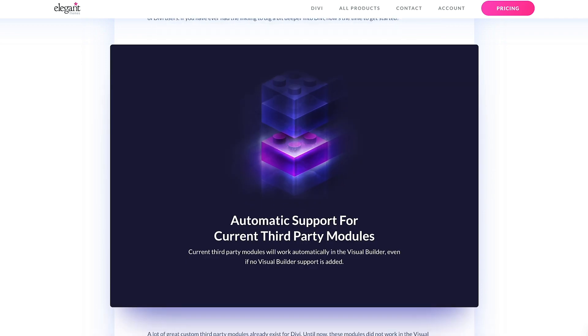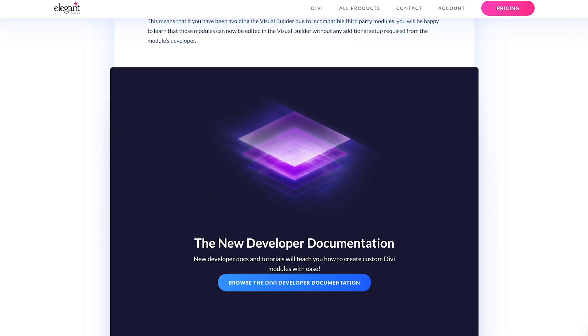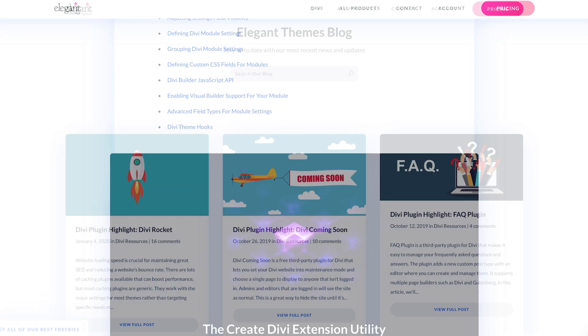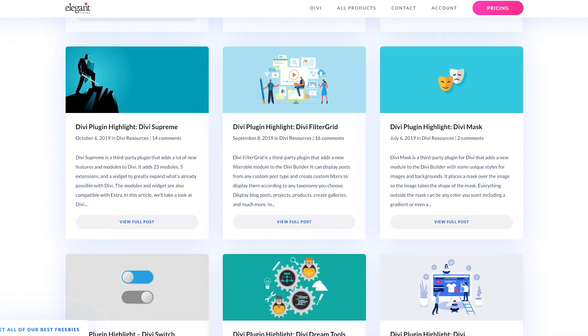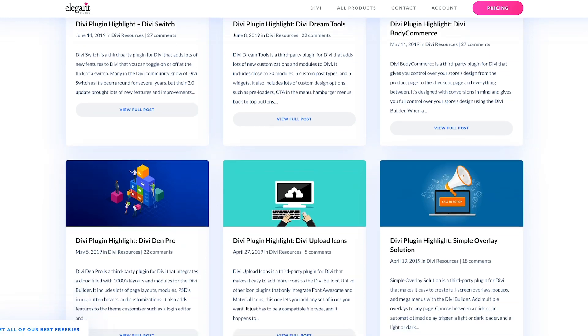Last year we launched Divi 3.1 and the developer API, and since then we have seen some really great Divi extensions being developed. We've taken every opportunity to promote these efforts on our blog and social media because we want them to be successful. The Divi marketplace takes those efforts to the next level.